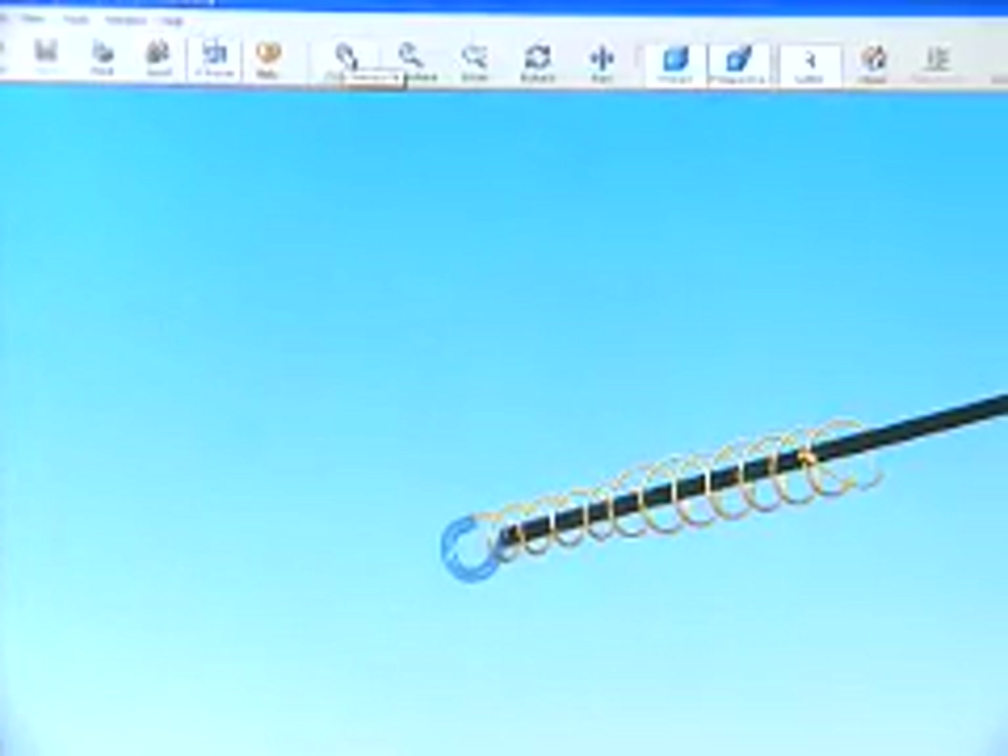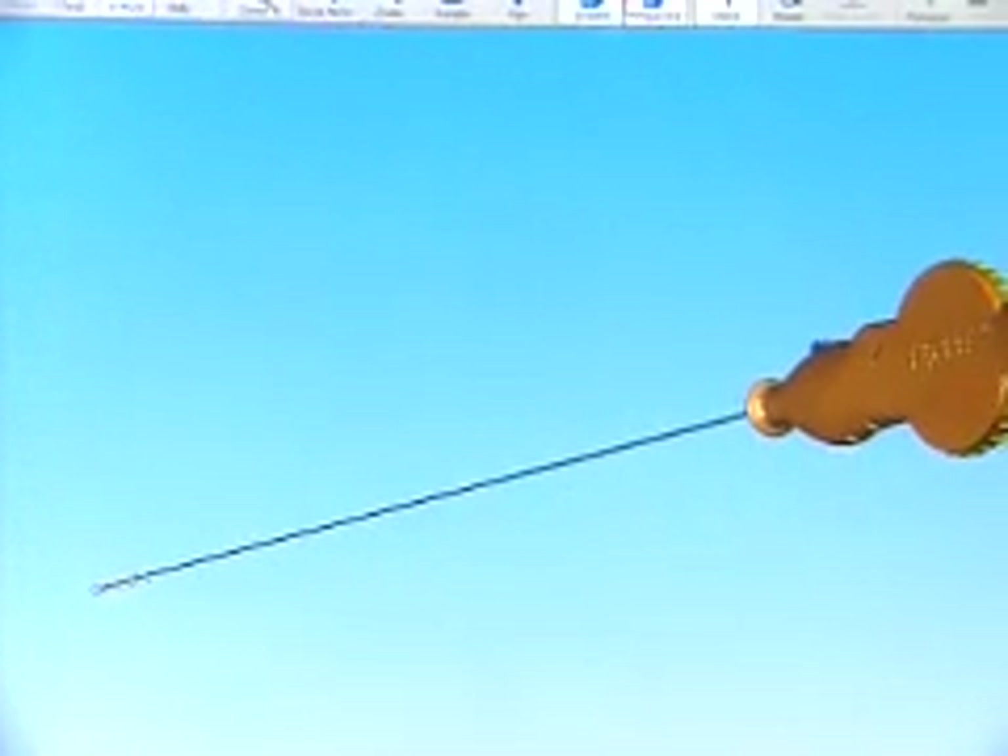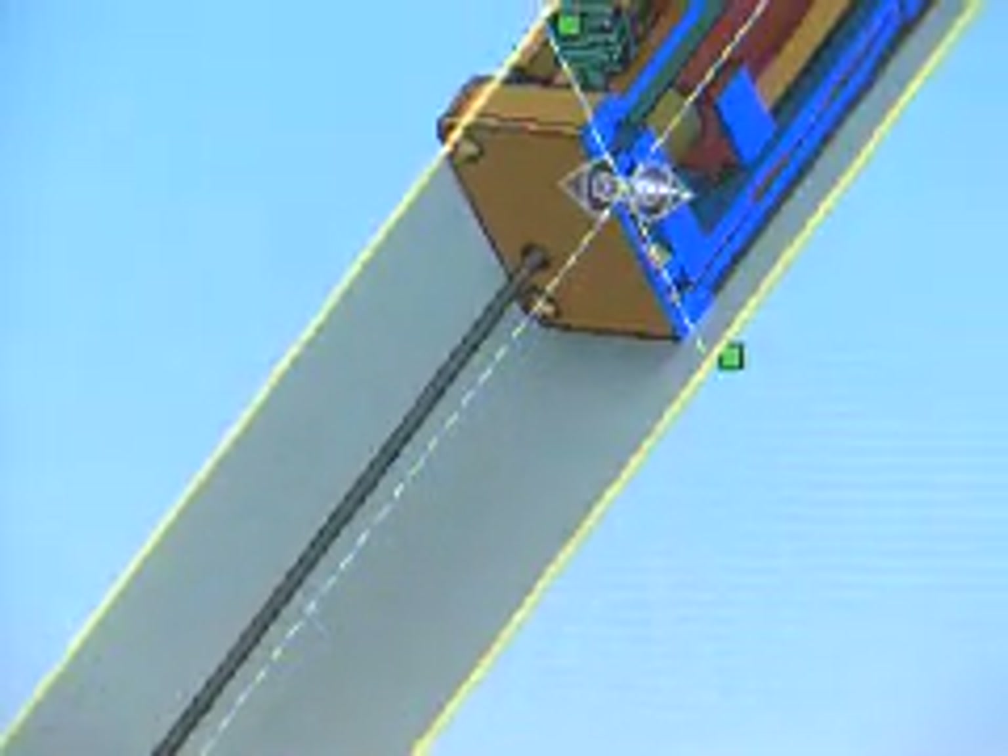In the medical device field, things are so small that making prototypes is not necessarily cheap. It costs money to develop the processes to make the prototypes, so it allows you to think through the process before you actually commit to cutting steel.